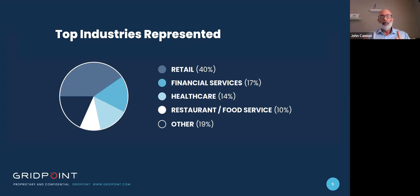The majority of the respondents worked in the retail sector at 40%, followed by financial services at 17%, healthcare at 14%, and restaurant and food services at 10%. During this webinar, we're going to be asking you several high-level questions that are the same as those used in the commercial building energy efficiency report. If you decide to participate, you're already on a great start to comparing your company against industry peers.